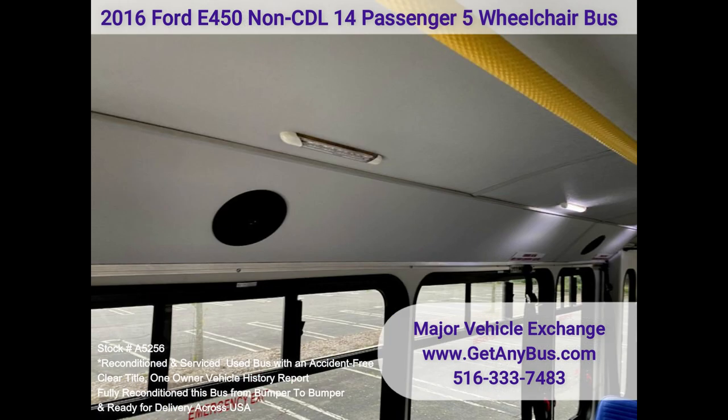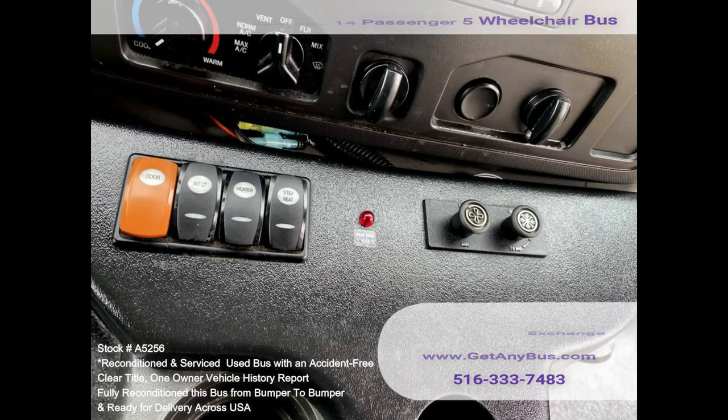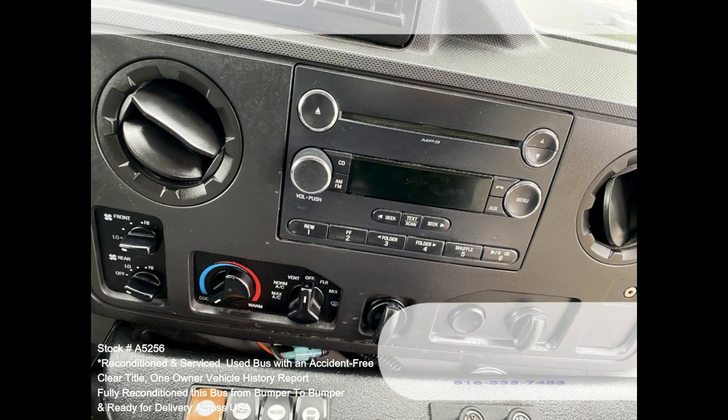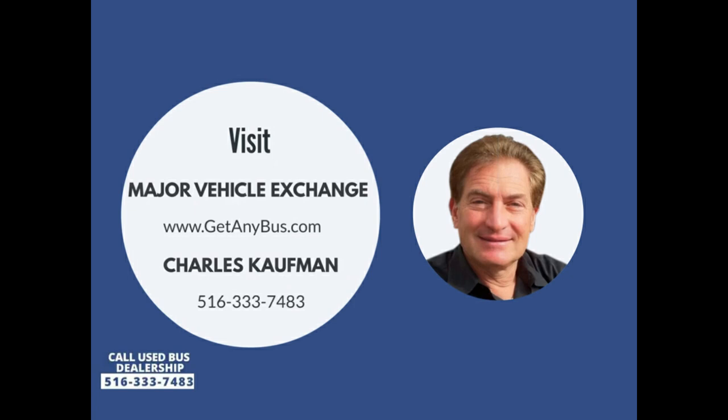LED interior overhead lighting, LED auxiliary exterior entry lighting, front and high-capacity rear air conditioning, rear heater, rear door, AM/FM stereo, mud flaps, and full DOT equipment. Please call Charlie at 516-333-7483 or visit us at www.getanybuzz.com.